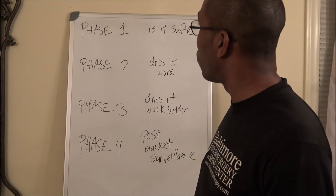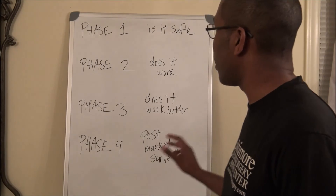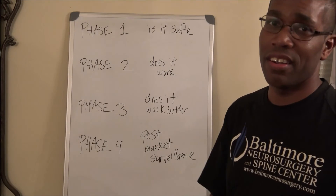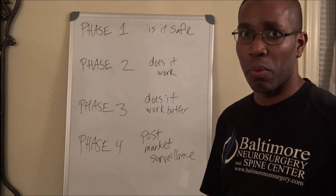In clinical trials, you've got phase one: is it safe? Phase two: does it work? Phase three: does it work better? And phase four: post-market surveillance.